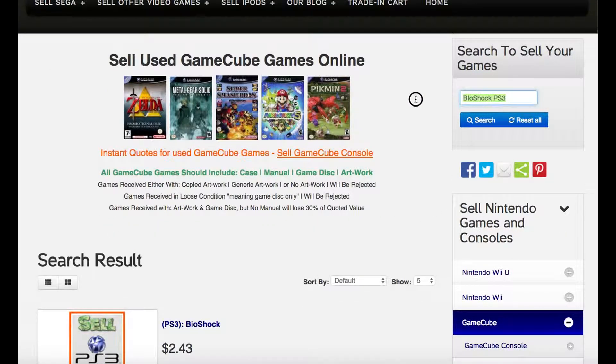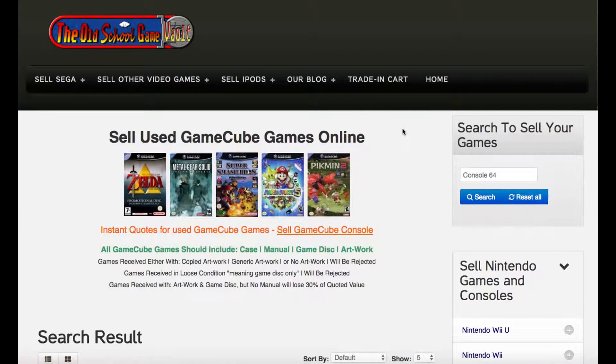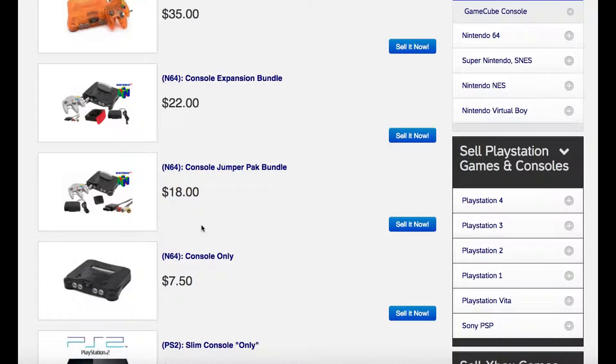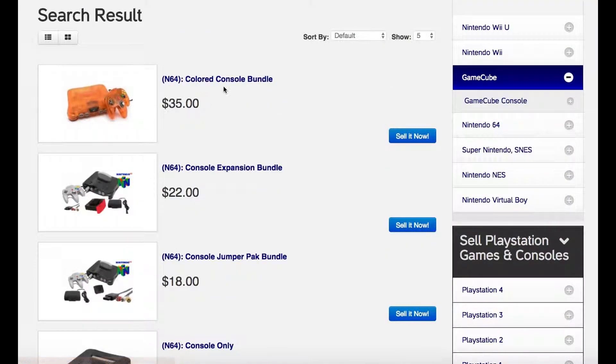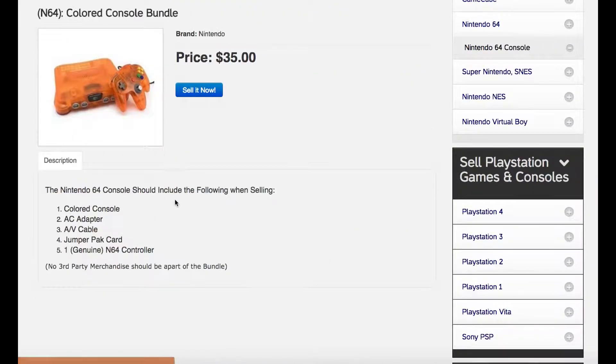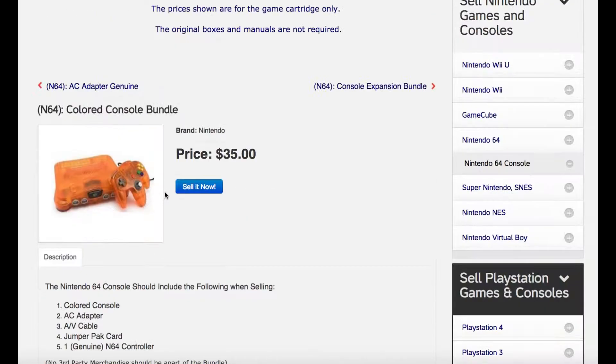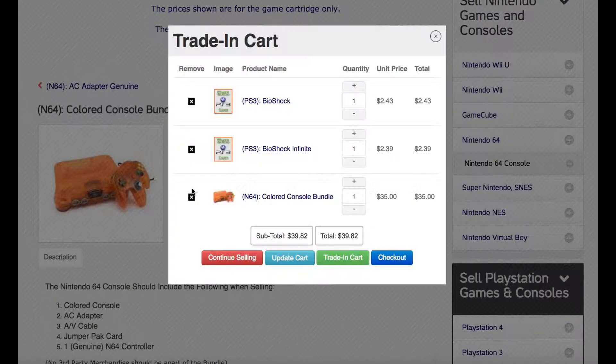So let's say we have some Nintendo 64 stuff to sell — we'll say we have a console to sell. We'll type 64 in the search box here and come down to all the consoles we want to sell. For today's purposes, we have an orange console here we want to sell. If you click the title, it'll come down and tell you what you have to have to sell it for $35. So we have all this merchandise, we're going to click the sell it button. Now it's in our cart and our order is above $25, so we can continue or check out if we wanted to.